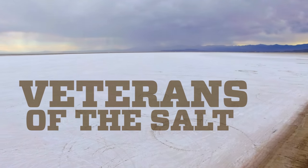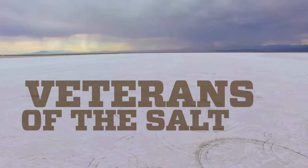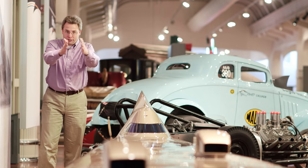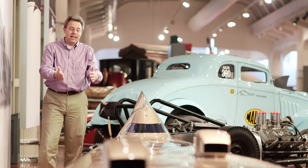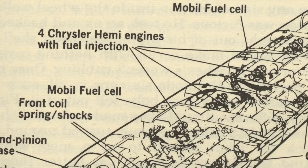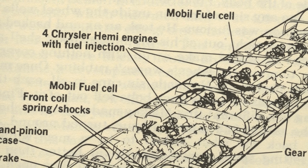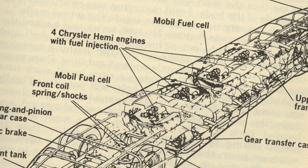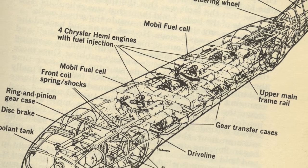Among those purists were brothers Bill and Bob Summers of Ontario, California — veterans of the salt. The brothers had raced a series of imaginative single-engine cars starting in 1954. One of their vehicles was called the Poliwog. It looked a little like a tadpole with the traditional two wheels apart up front, but then two wheels in the back in line — so they weren't afraid of trying new things. In late 1963, they hatched plans for a four-engine racer with a body sleeker and more narrow than anything seen before.